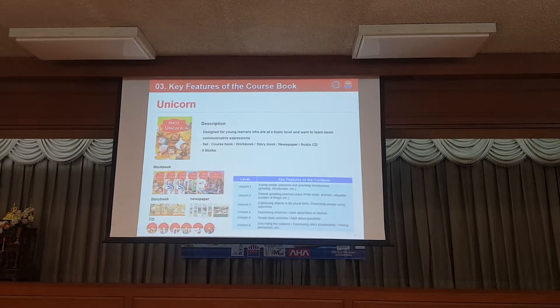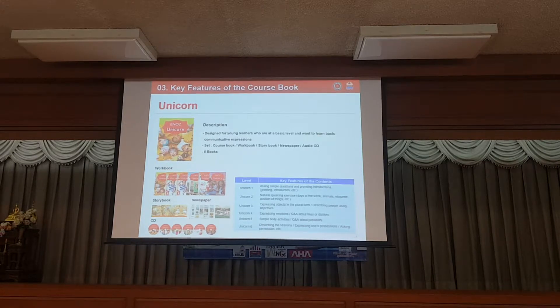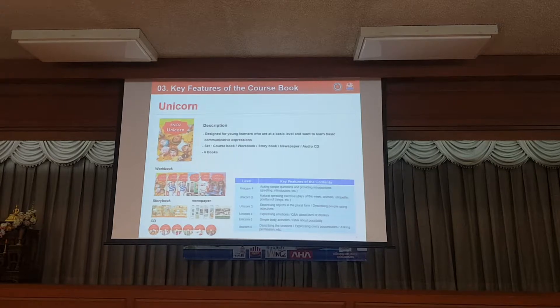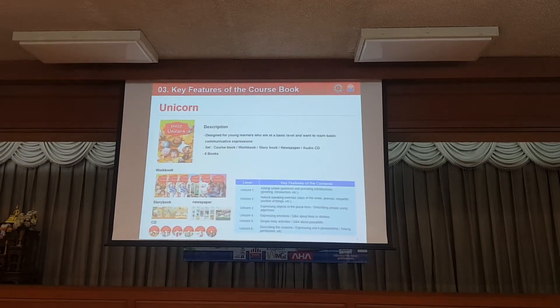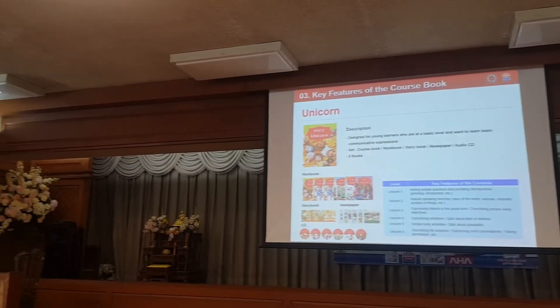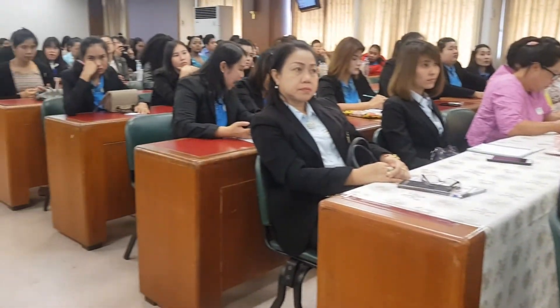Each unique package consists of a course book, a story book, a work book, newspapers, and cities. The newspapers include fun games and activities to review what students have learned. This course is also designed for young students to learn basic communicative expressions.